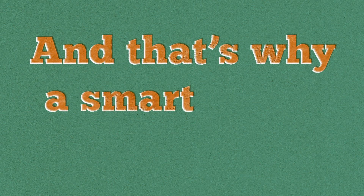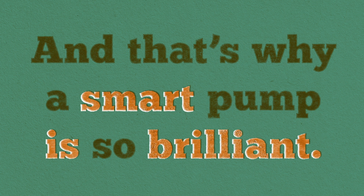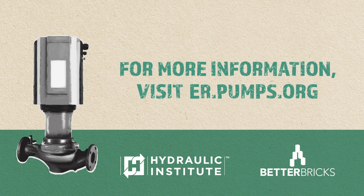And that's why a smart pump is so brilliant. Check into a new smart pump — you'll see it makes all the sense in the world. For more information, visit er.pumps.org.